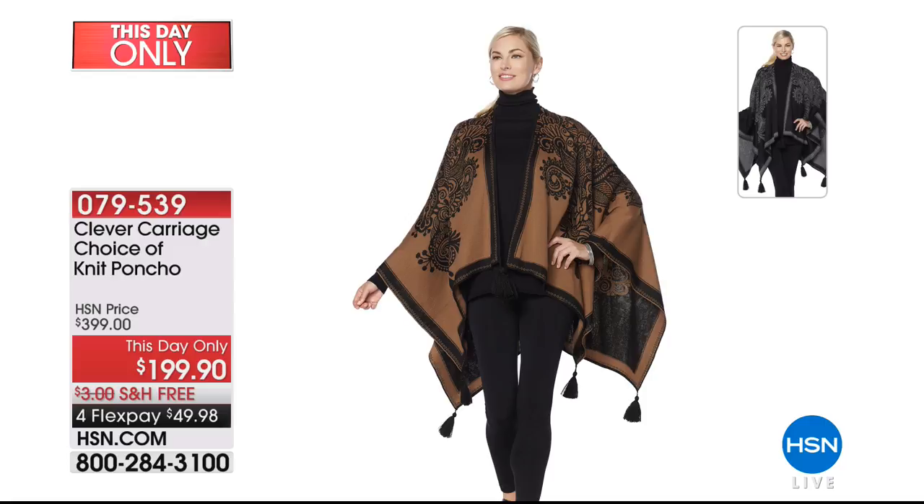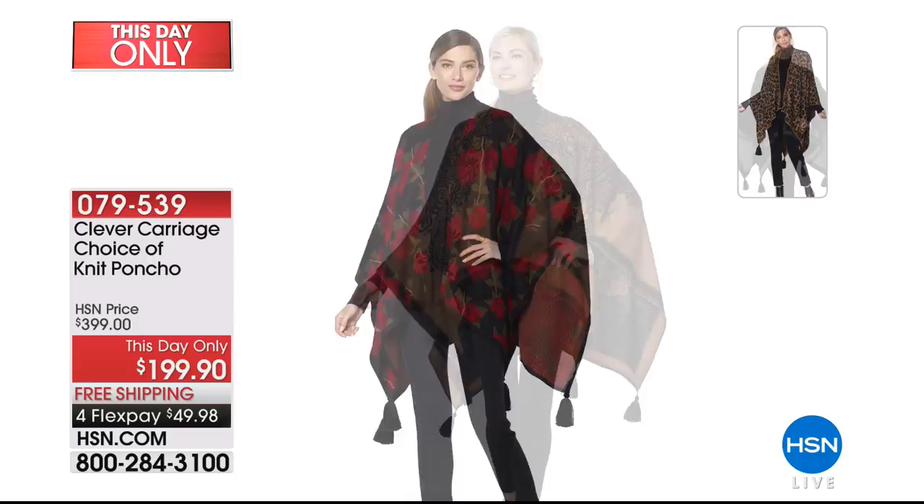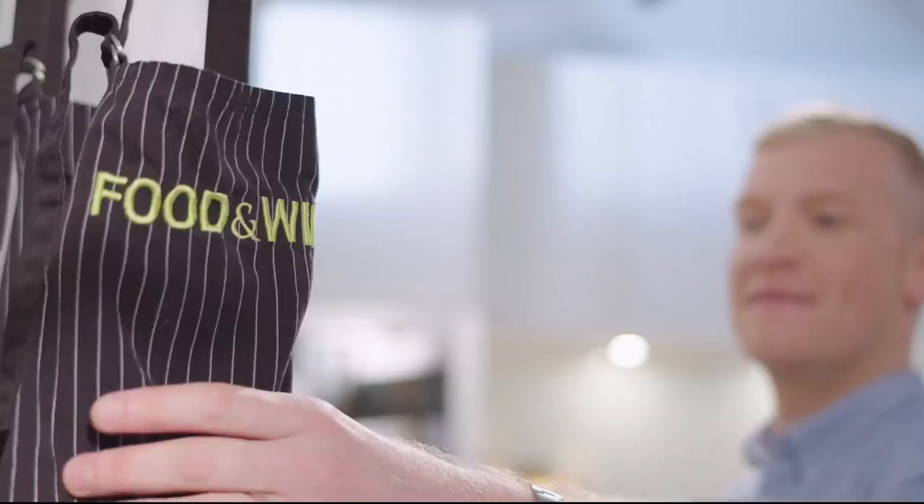Last call on the camel in black - already last call. It also comes in gray and black. We're going to take a break and give all of you a chance to go ahead and order, and we're going to come back for more Clever Carriage.